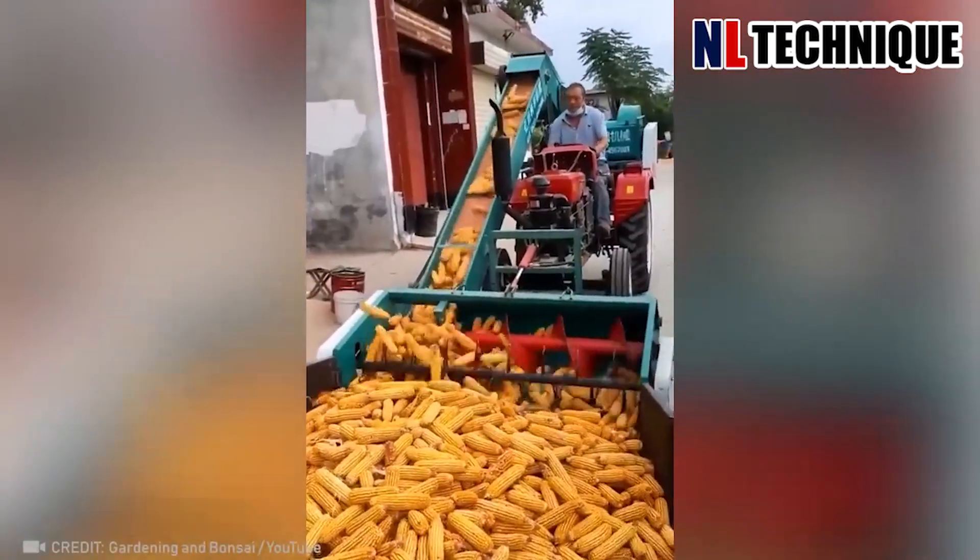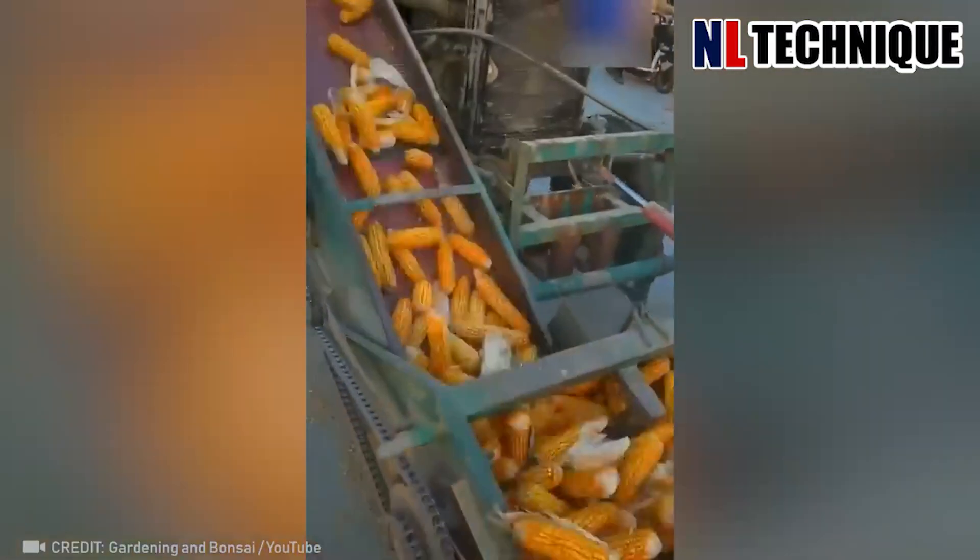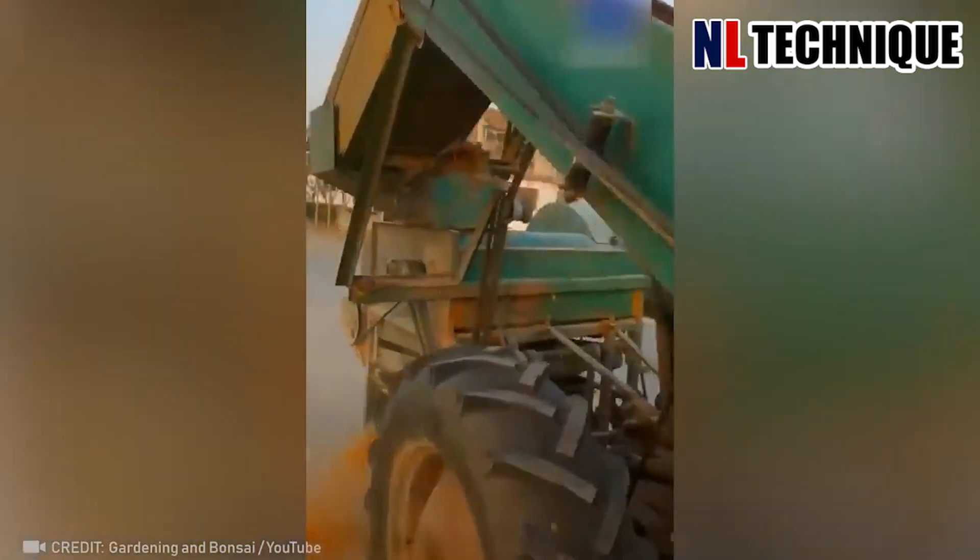This machine peels the corn automatically by twisting it, and then the corn husks disappear amazingly.